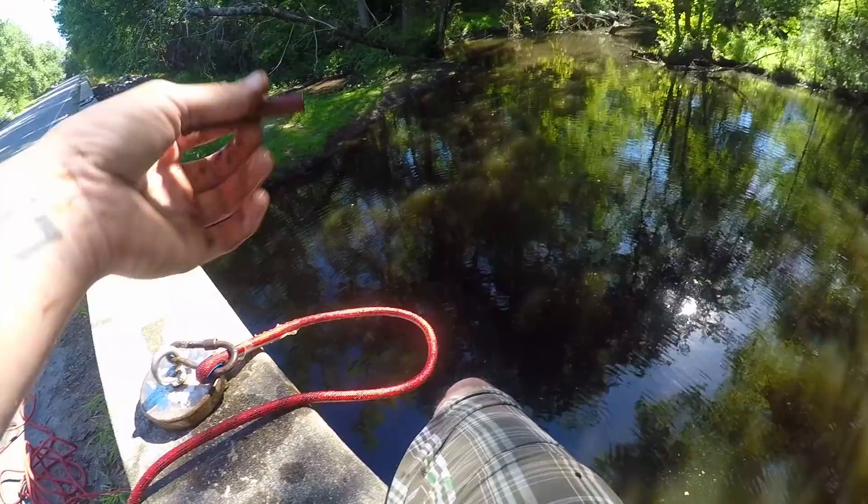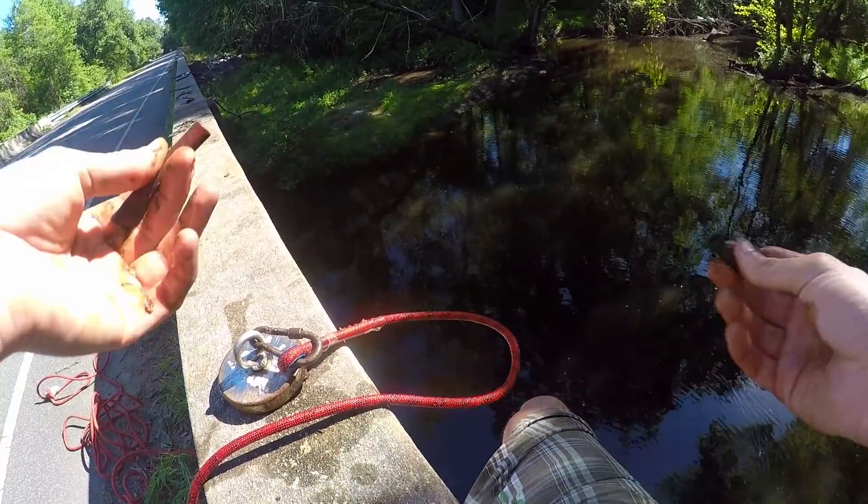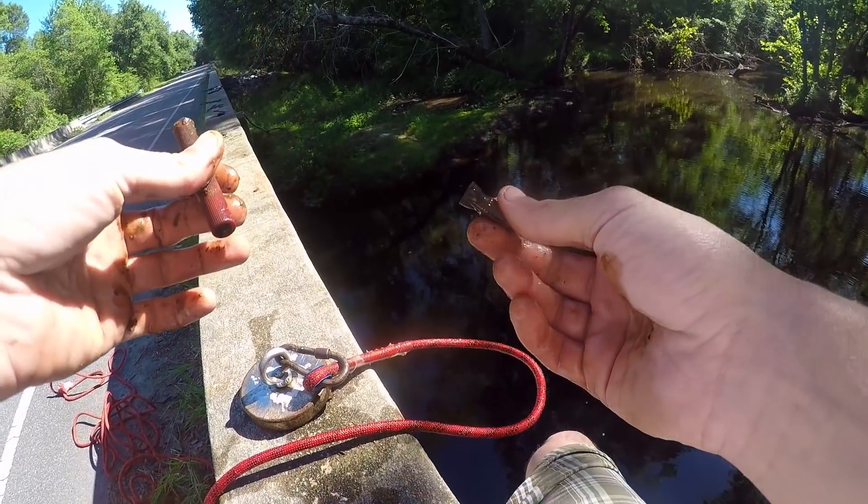The casing just pretty much wiped right off, that's freaking cool. And a little wing nut! I was gonna make a joke about putting a wing nut on top of your shotgun shell to make it safer, but I don't feel like getting sued.